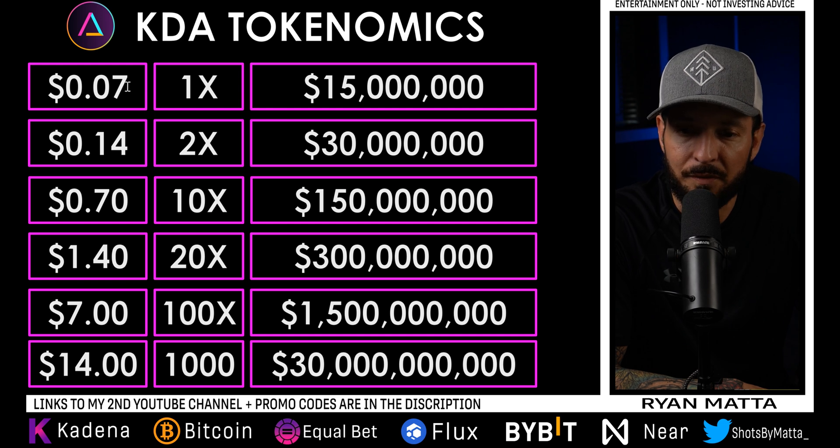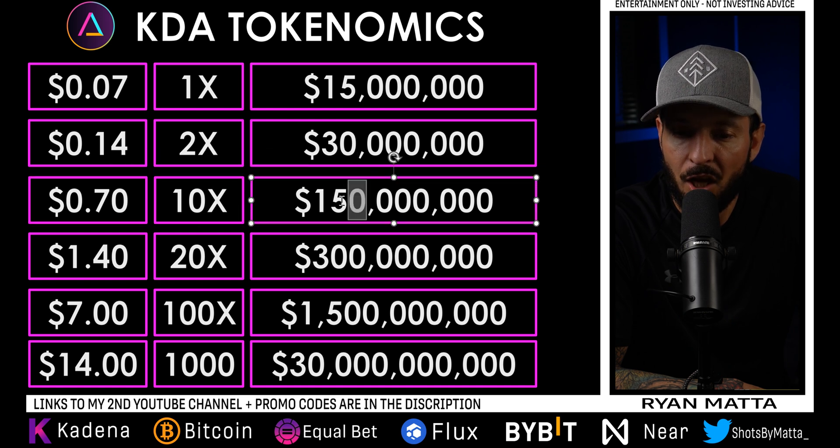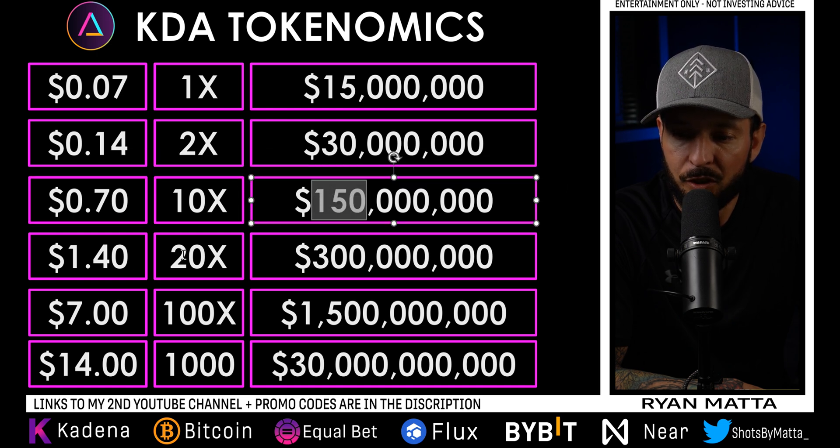With a price point of seven cents and a market cap of 15 million dollars: to 2x that investment and hit 14 cents, the market cap would only need to be 30 million. For a 10x and a price of 70 cents, 150 million dollar market cap. 20x — a dollar forty — 300 million. 100x — seven dollars — 1.5 billion. For a 1000x and a price of fourteen dollars, the market cap would need to be 30 billion dollars.